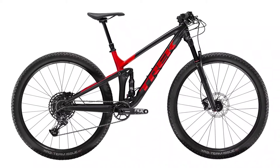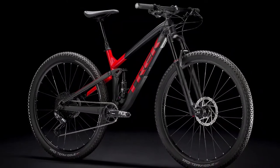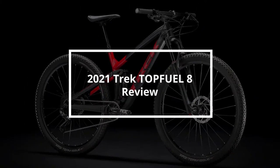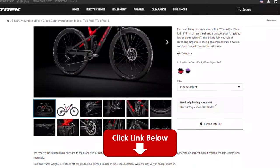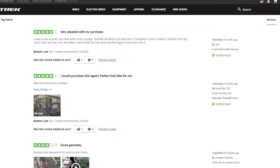2021 Trek Top Fuel 8 Review. Hey, this is Ryan from FitLab, and welcome to our review of the 2021 Trek Top Fuel 8. You will find the links to the product in the description, and you can use the links to check the latest prices and other user reviews.